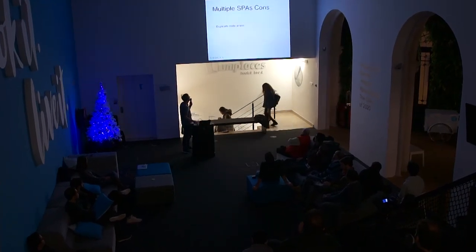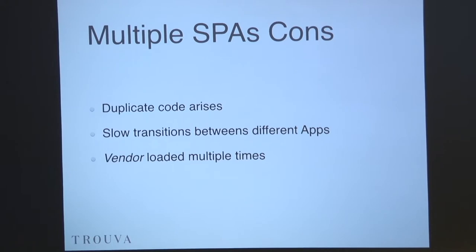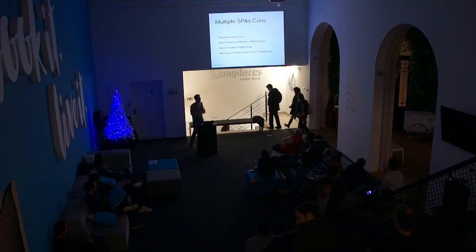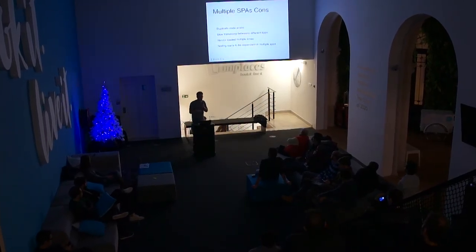Now I'm going to talk about some cons. You start to duplicate the code because it gets just too hard to keep everything consistent, so you start to replicate across all your applications. You start to have slow transitions and flickers between apps — a blank page when you transition from one app to the other. The vendor bundle is loaded too many times and sometimes even duplicated because you have the same dependencies on different projects. And testing starts to be complex because you depend on multiple apps running together — it's the same problem as microservices architecture.